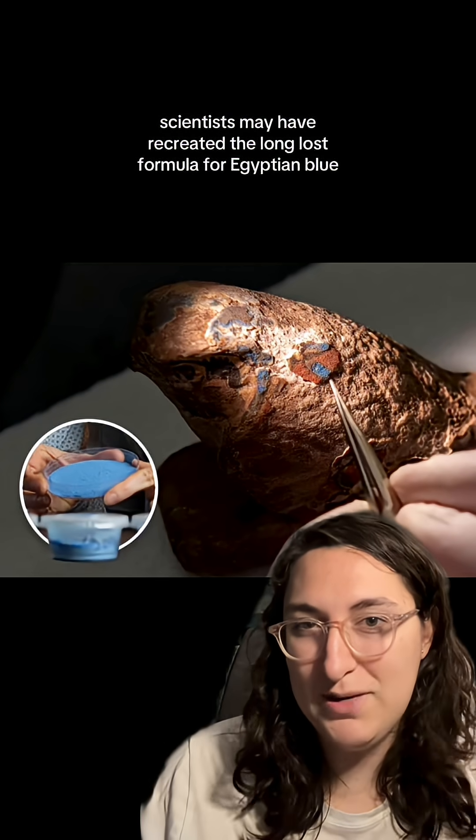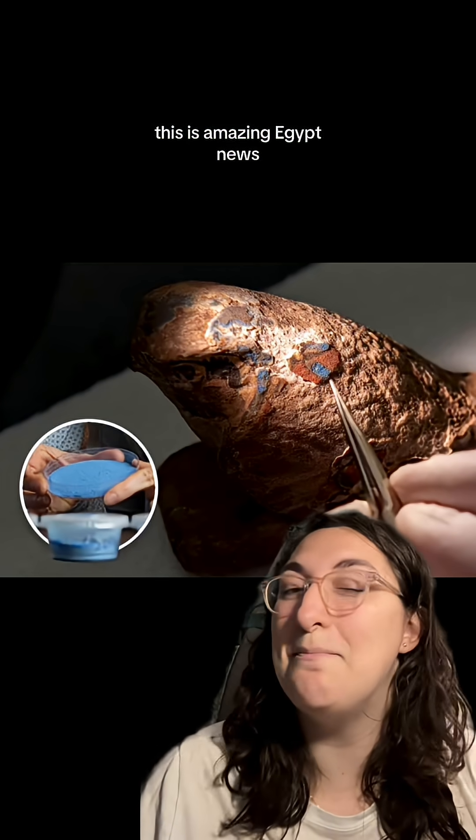Scientists may have recreated the long-lost formula for Egyptian blue. This is amazing Egypt news.